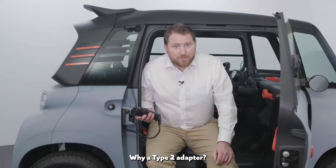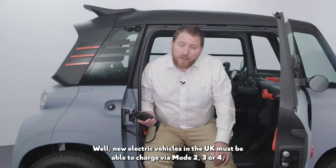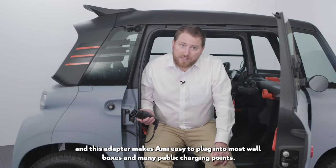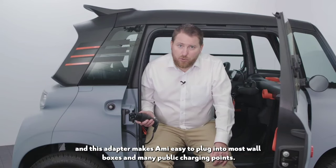Why a Type 2 adapter? Well, new electric vehicles in the UK must be able to charge via modes 2, 3, or 4, and this adapter makes Ami easy to plug into most wall boxes and many public charging points.